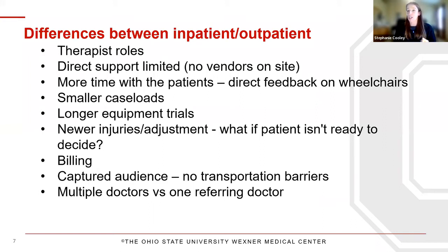Something I learned making this presentation with Matt is that our billing is different — in inpatient I just click a button for wheelchair skills and training, whereas in outpatient they have to bill specific codes. We have a captured audience with no transportation barriers; I can go to a patient's room if they're not feeling well. Another difference is in our inpatient hospital we have multiple doctors across services — spinal cord, stroke, brain injury — whereas in outpatient they have one referring doctor. I don't think one is necessarily better than the other, just a different dynamic.